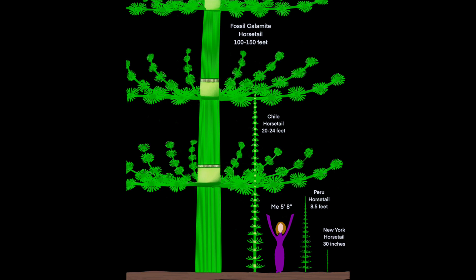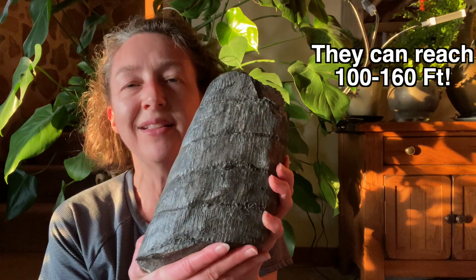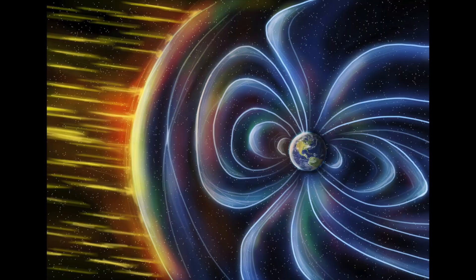Why did they grow that big? Well, plants had a different climate, probably different soil content. The magnetic field was potentially stronger, shielding both humans and plants from some of the harmful rays. There are a lot of factors and we probably don't know them all.